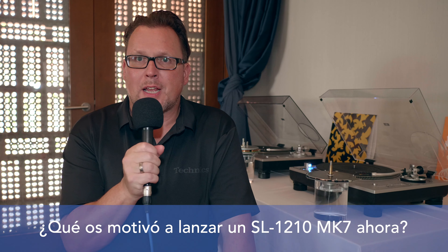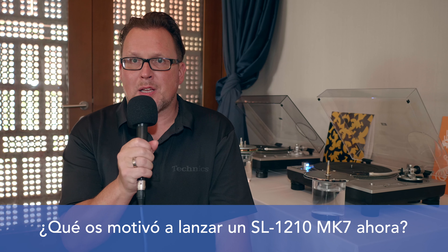Having come back with Technics Turntable in 2016, we didn't deliberately start with the DJ turntable. Everything we wanted for our comeback was driving the quality of a direct drive turntable in a classical hi-fi sense to the top level. This was the reason we didn't start with the DJ turntable.